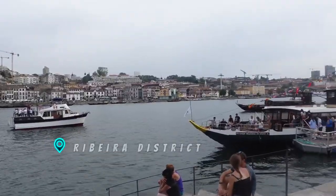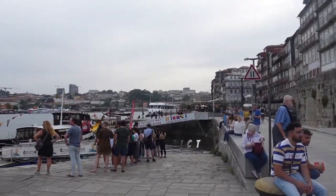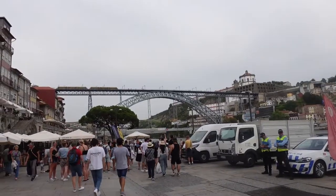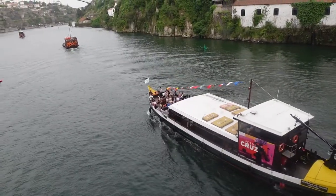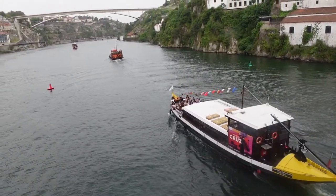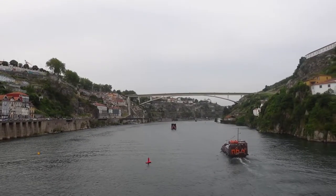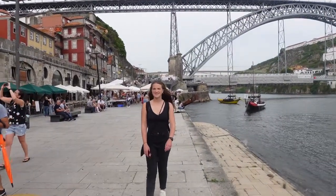We're back and on our way down to the Ribeira district. This waterfront port was the center of town many centuries ago and we've been wanting to visit, but honestly we've been a little bit lazy to hike back up. Ribeira translates to riverfront. The Douro River was once the center of trade in Porto, so you can imagine this area was once the true center of Old Town. Nowadays, it's a great area to catch a boat to see the city from the water or to try the many restaurants the area has.